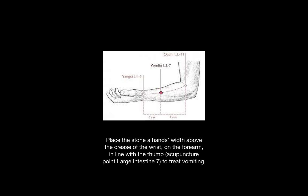The Z-clef point of the large intestine is one hand's width above the crease of the wrist on the forearm, also in line with the thumb. This point treats vomiting.